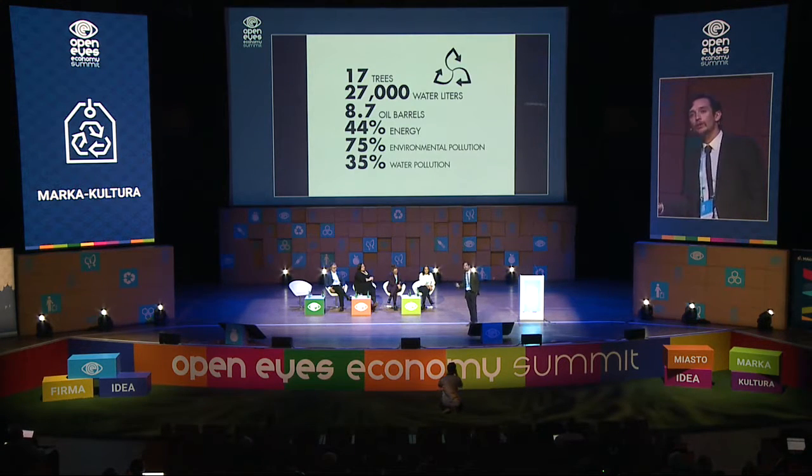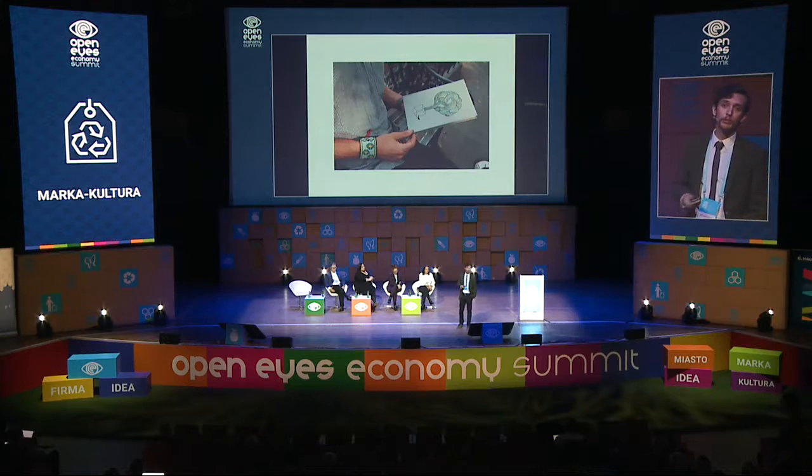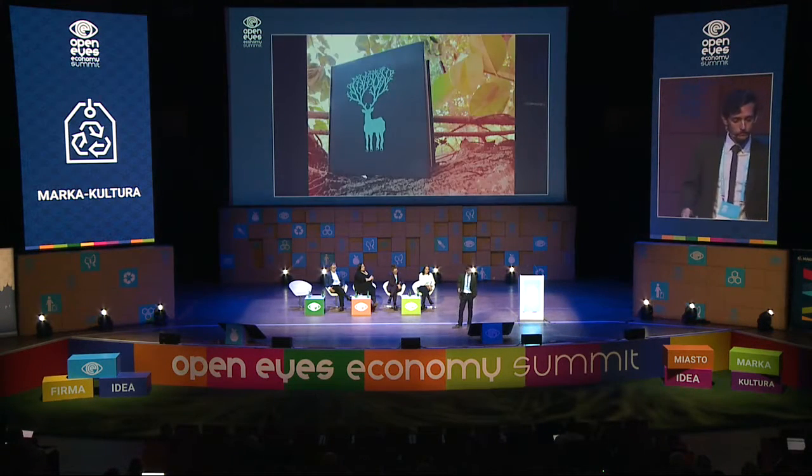For every ton of paper we recycle, we can save 17 trees, 27,000 liters of water, 8.7 oil barrels, 44% of energy, 75% of environmental pollution, and 35% of water pollution. So that's why we make products with recycled paper. We make notebooks like this, in all sizes.